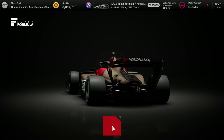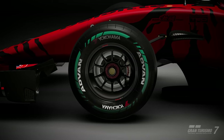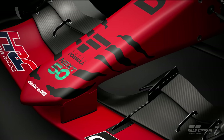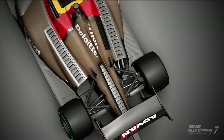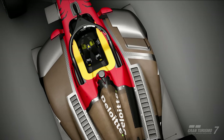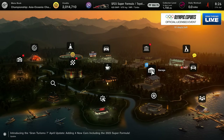Let's have a listen to the Toyota then. That sounds more like a remote control car, right? It does remind me of those days. But again, it does sound interesting and nice.